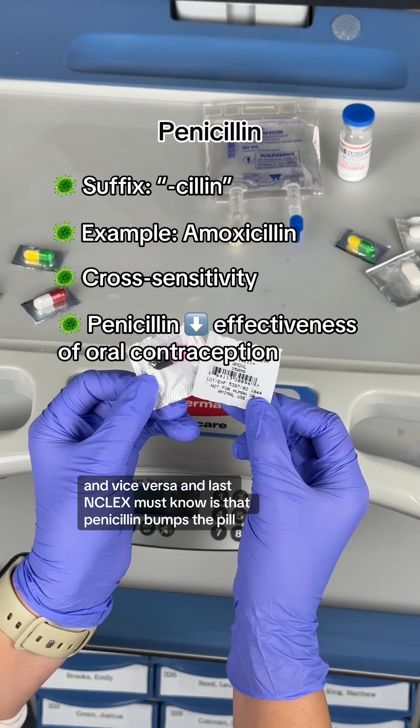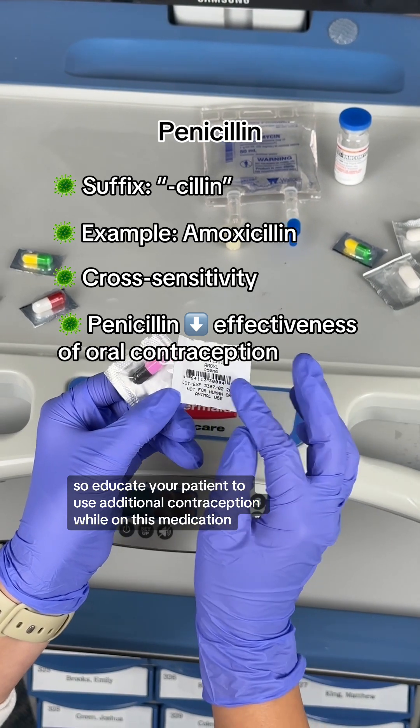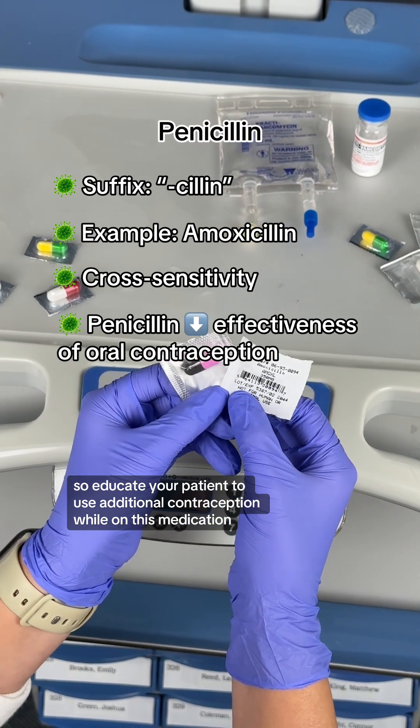An important NCLEX must-know is that penicillin bumps the pill. So educate your patient to use additional contraception while on this medication.